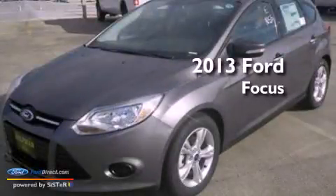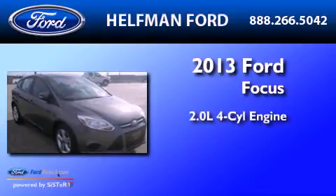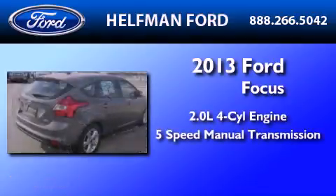This is a brand new 2013 Ford Focus. It has a 2.0-liter 4-cylinder engine and a 5-speed manual transmission.